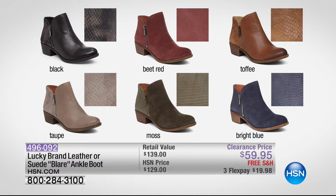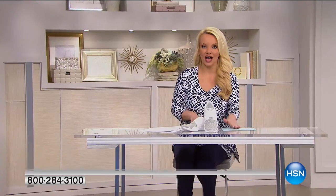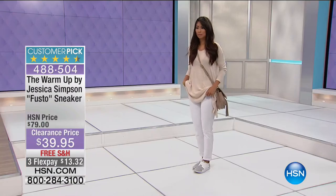Once you hit $75 in orders - jewelry, fashion, or beauty - you are into free shipping, and that includes clearance. Today's special: it includes clearance, so get regular price or clearance price, or any mix and match, and you get free shipping once you've hit that $75 mark.